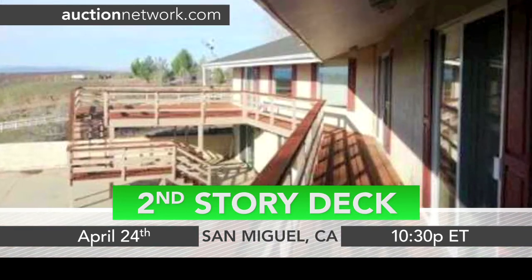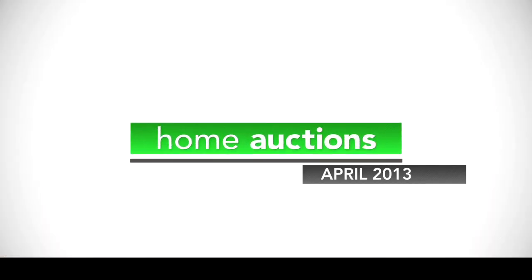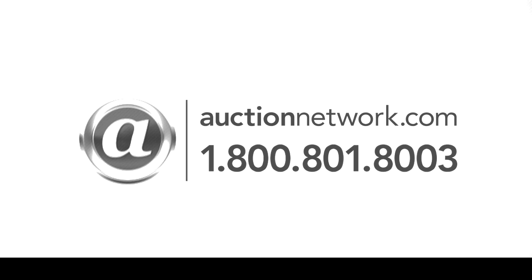2590 Rockridge Lane auctions Wednesday April 24th at 10:30 p.m. Eastern Time. Bid live on site or online at auctionnetwork.com.